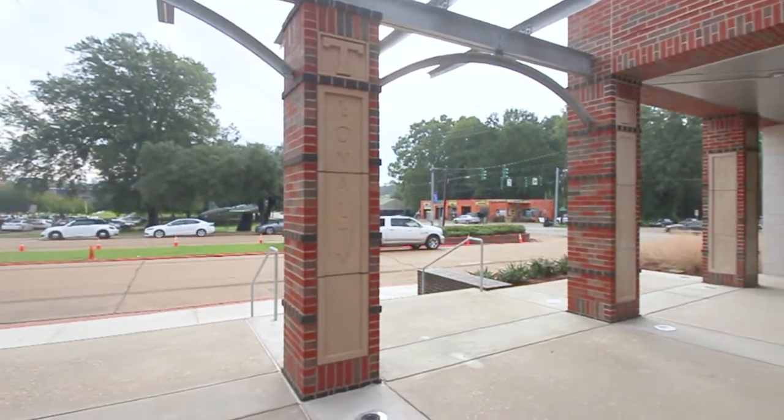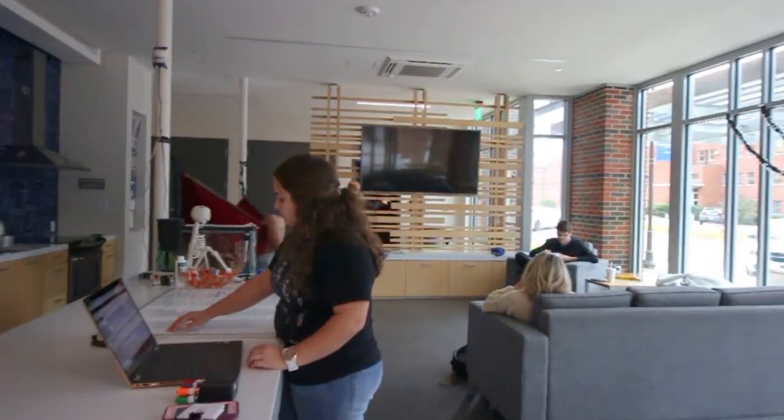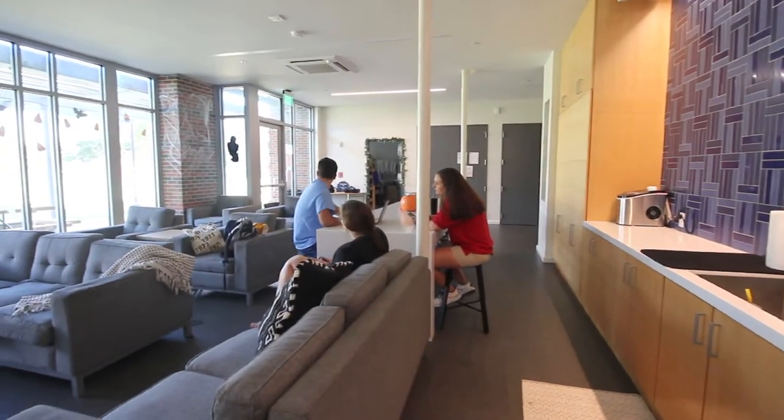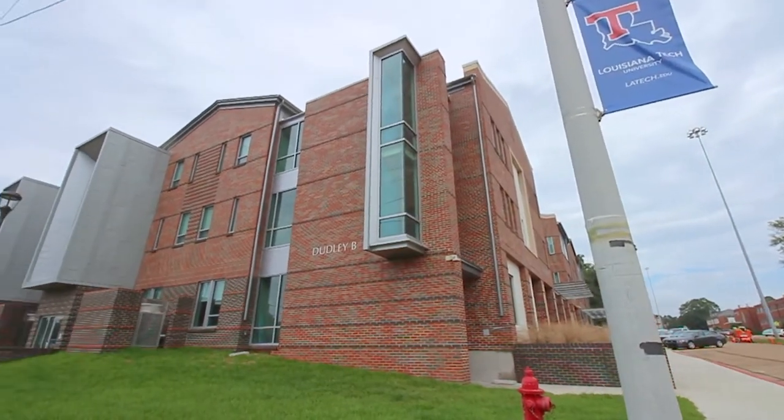POTS suites boast a community-focused environment where first-year students live in the building with approximately 40 other peers. POTS suites are staffed by one resident assistant or hall director per building and consists of five buildings.